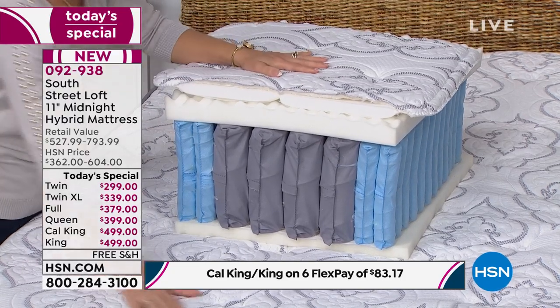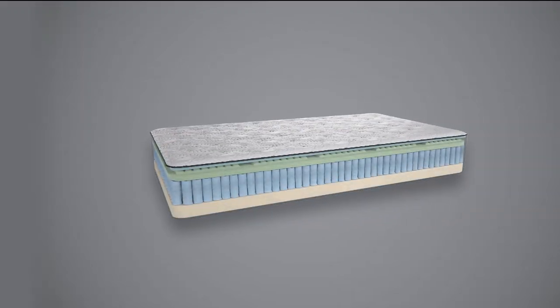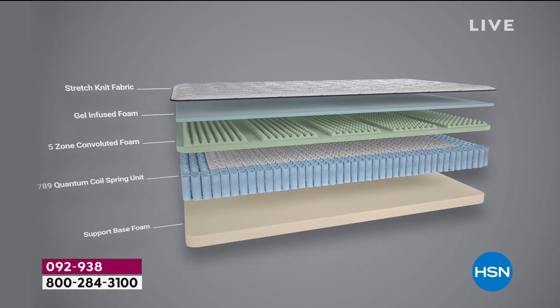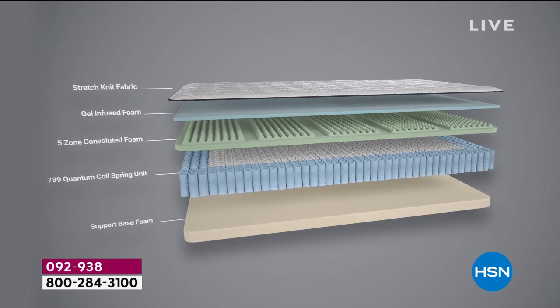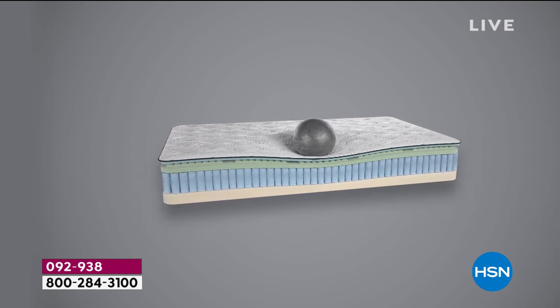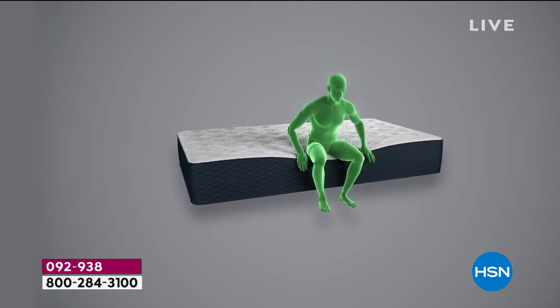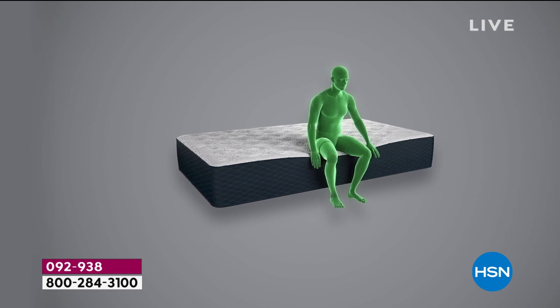If you're just tuning in, Stephanie took us layer by layer to help you understand what you're getting. You're getting three CertiPure certified foam layers, those quantum coils — the latest technology in the industry — that reduce motion transfer, and that reinforced edge with the quantum coils as well. That reinforced edge is also going to keep you from rolling off the bed.